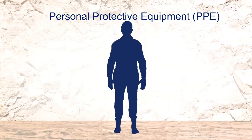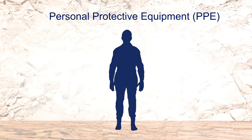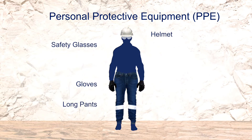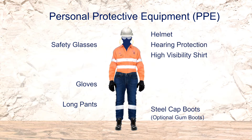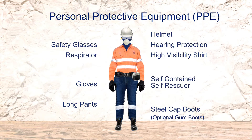The following personal protective equipment is required in the underground mine: helmet, safety glasses, gloves, long pants, high visibility long sleeve shirt with reflective stripes and sleeves rolled down and buttoned up, lace up steel cap boots, hearing protection, respirator, self-contained self-rescuer, and cap lamp.